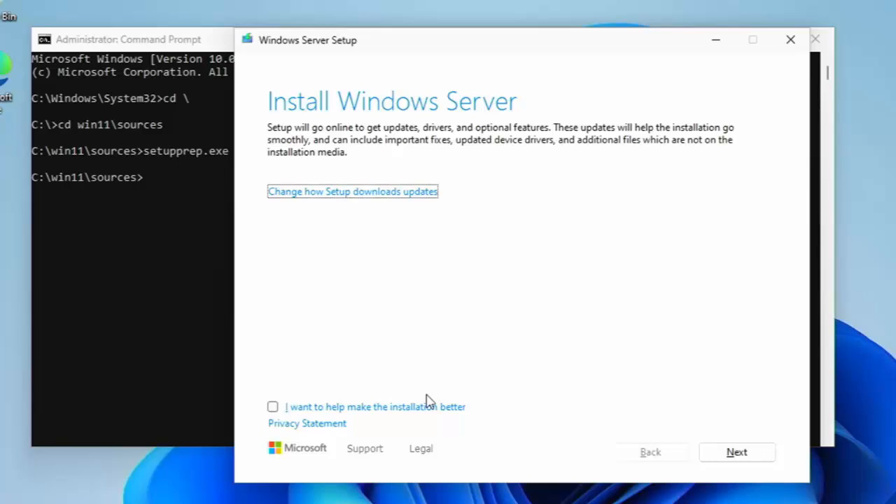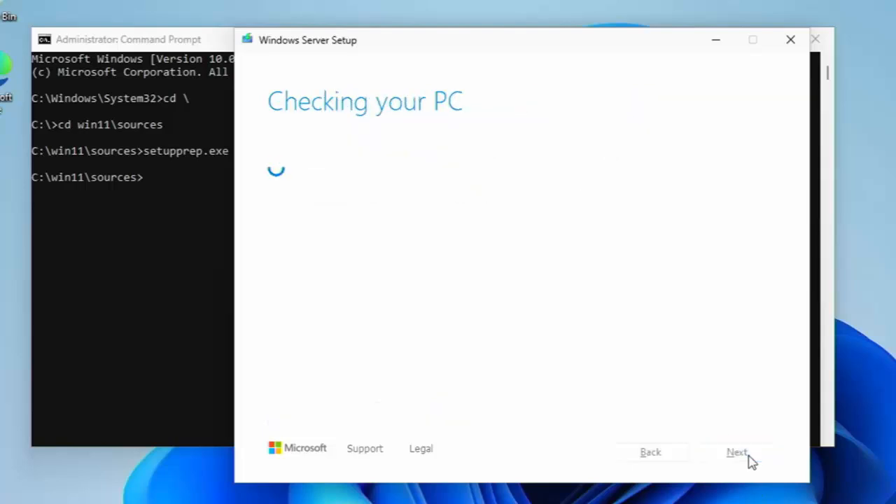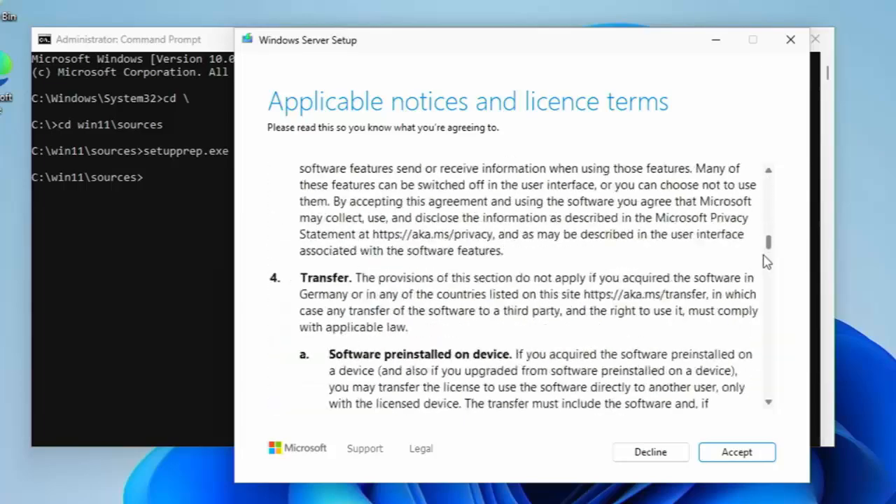After a few seconds a Windows setup window should appear saying 'Preparing', then it will show a box that says 'Install Windows Server'. Don't worry — you're not installing Windows Server, you're installing Windows 11 23H2. If you already have Windows 11 Home it will update to 23H2 Home; if you have Pro, it will update to 23H2 Pro. It asks about downloading updates — click on that and select 'Not right now', as downloading updates can cause the process to pause for a long time. Click the 'Next' button. It will now check your PC, skipping the TPM, Secure Boot, and processor checks, and then show you the licence agreement.